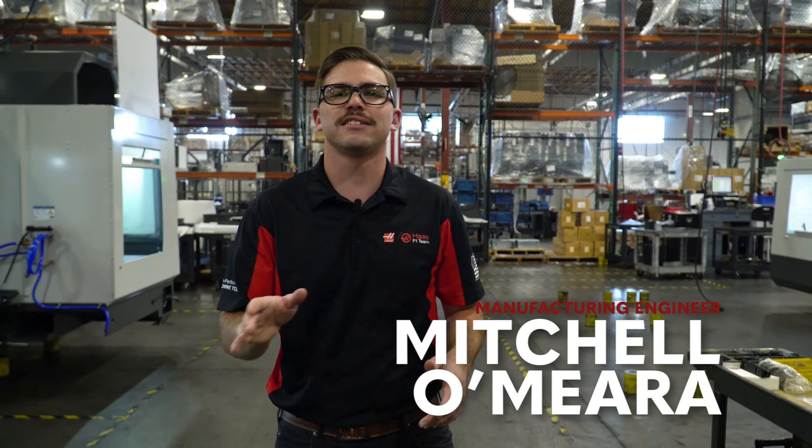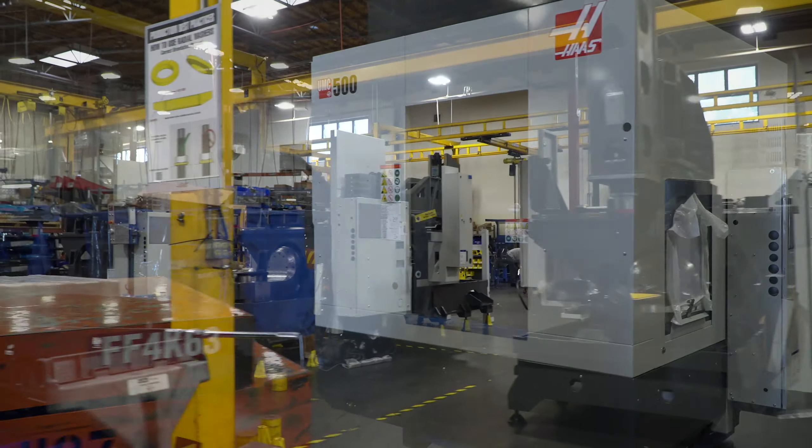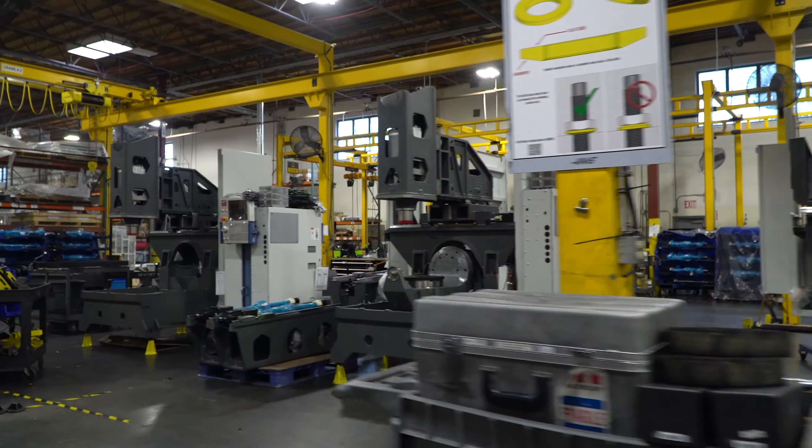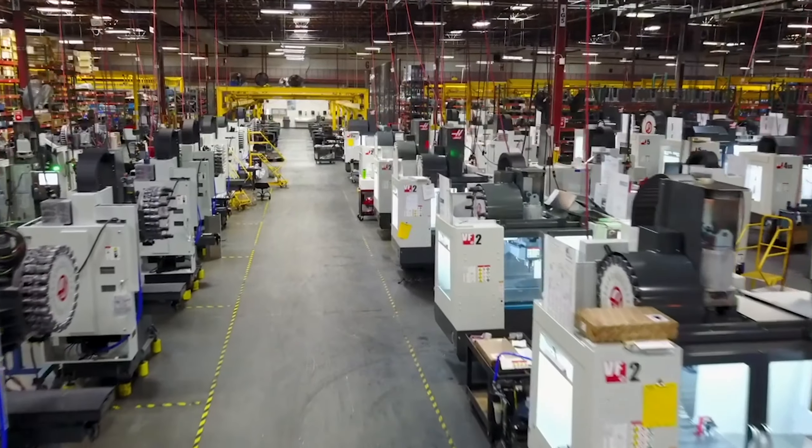Every day, machines roll off of Haas's assembly lines bound for machine shops all around the world. On each of these lines, engineers are working day in and day out to ensure that we continue to make the best possible products for our customers and shed some light on the innovative engineering that keeps these assembly lines going.